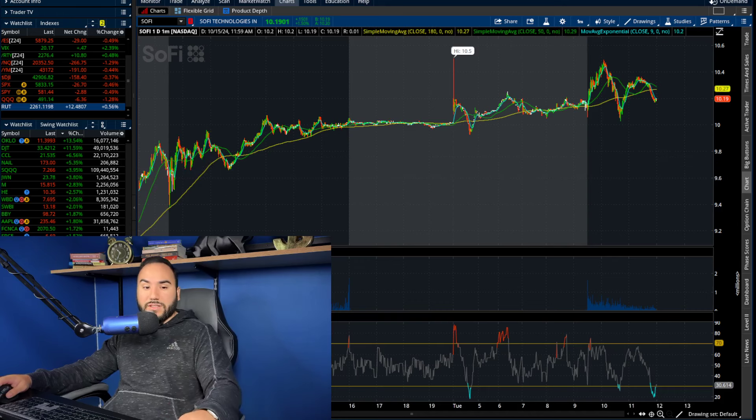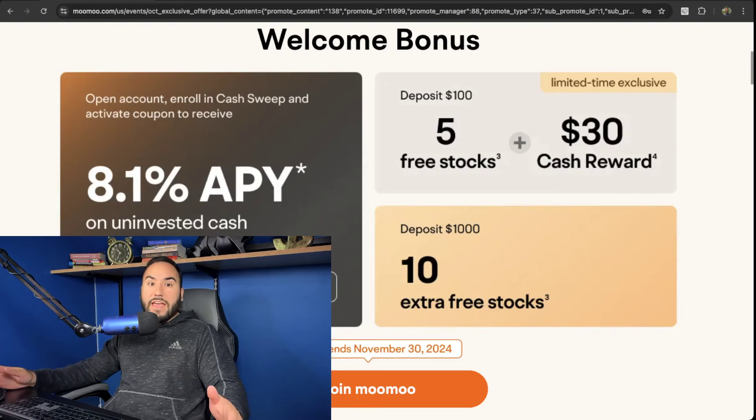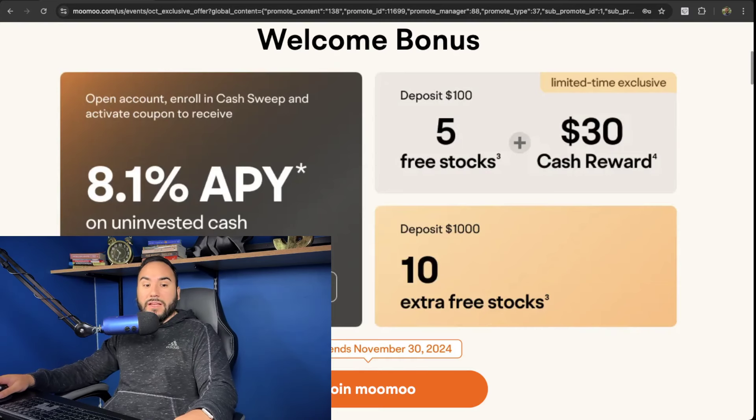Hit the like button, make sure to subscribe, and get your free money from Moomoo — up to 15 stocks with at least a $100 deposit. Right now when you deposit at least a hundred bucks, you get a $30 cash bonus, just like that. And your uninvested cash will earn up to 8.1% APY. Just use the link down below or go to stosserfest.com/moomoo.